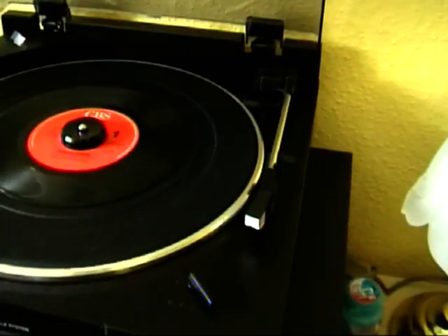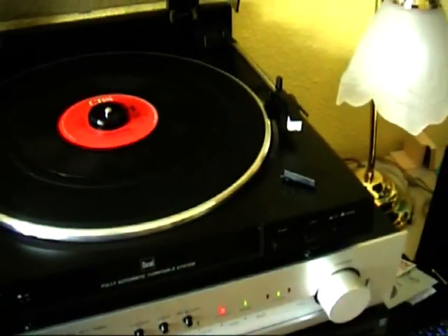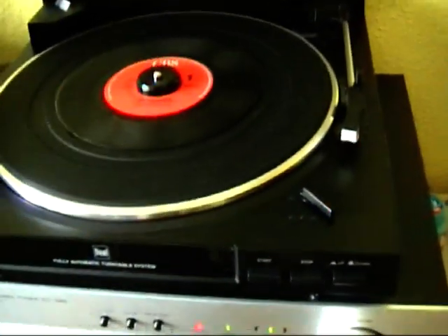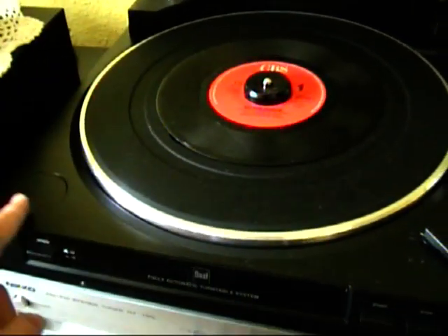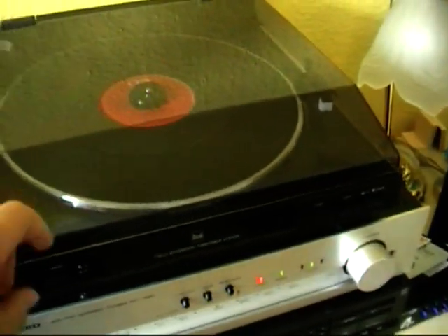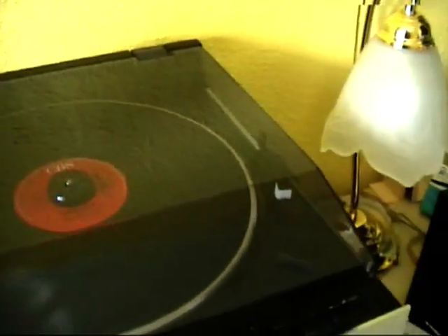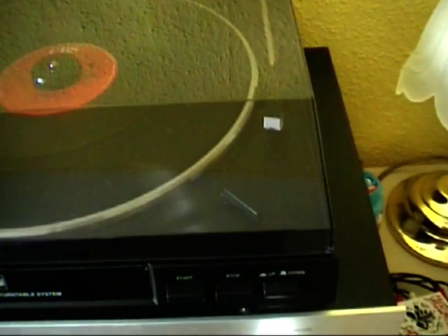Does anyone know how to clean styluses or needles? You can see they get dusty really quickly and I don't know how to clean that off, so if anyone knows how to do that it would be really appreciated if you'd put that in the comment section. It's fully automatic, bought it on Amazon brand new, still being made. Pretty happy with it, but I might get a new stylus because this one has a bit of distortion, and apparently getting an elliptical stylus will fix that.